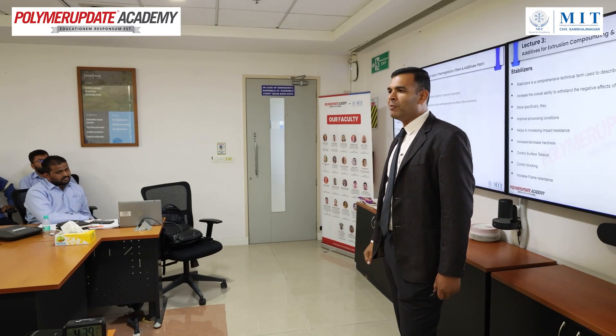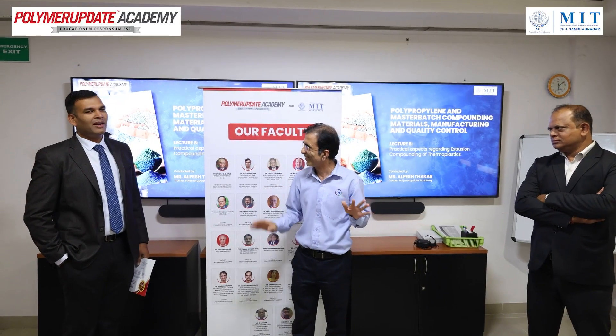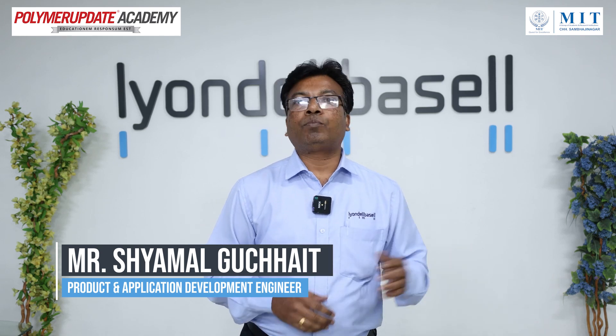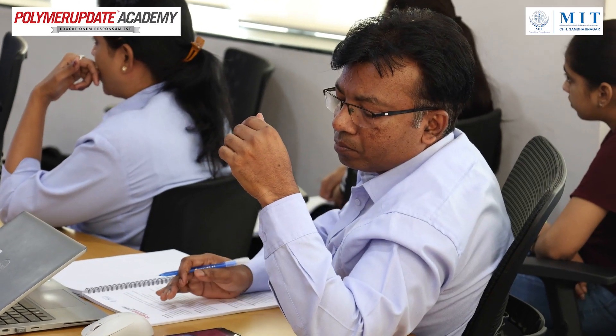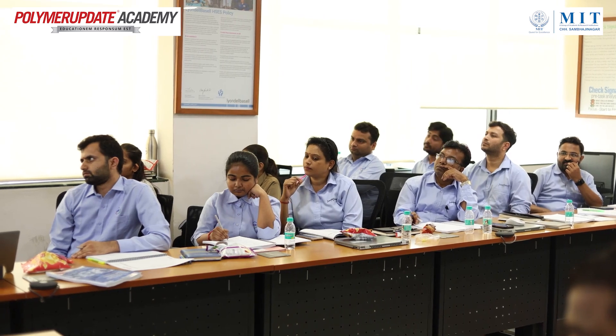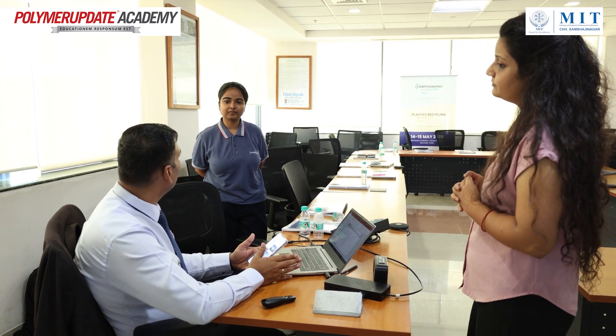It was a very good session that we spent two days from morning to evening. We are happy that our management has organized this session and we understood a lot about polymer — what is the basic of polymer, what is processing, what are the additives and their roles in terms of compounding. Lots of knowledge that we got in this session. Thanks to Polymer Update.